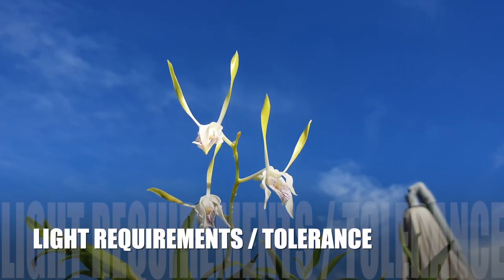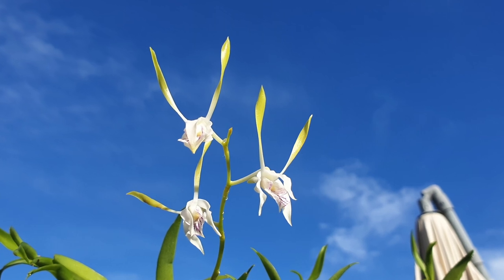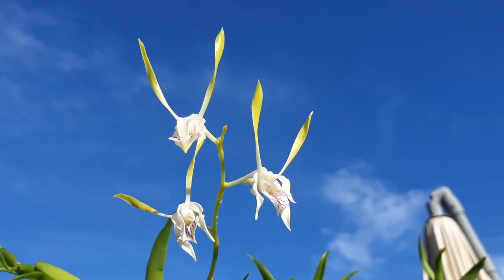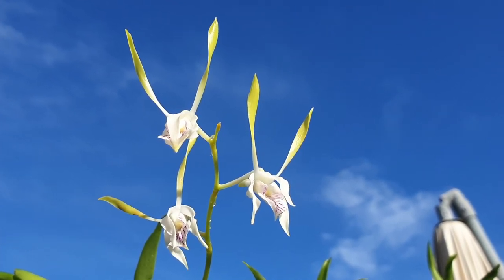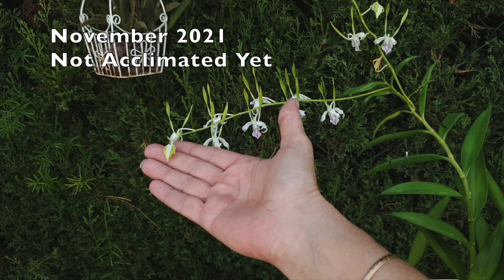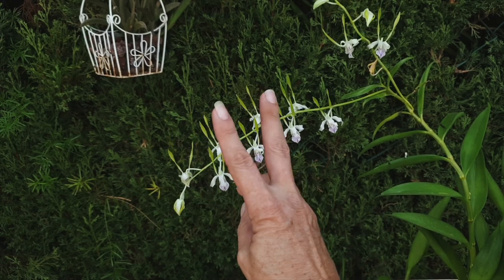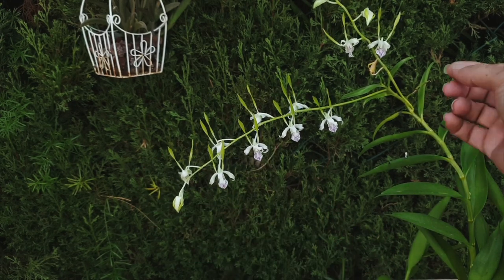The general care states to provide bright filtered light. These orchids typically enjoy moderate to high light levels. However, avoid direct sun especially during the hottest part of the day, as it can scorch the leaves. Keep that sentence in mind — it will become relevant just now. A location with bright indirect sunlight or dappled sunlight is ideal.